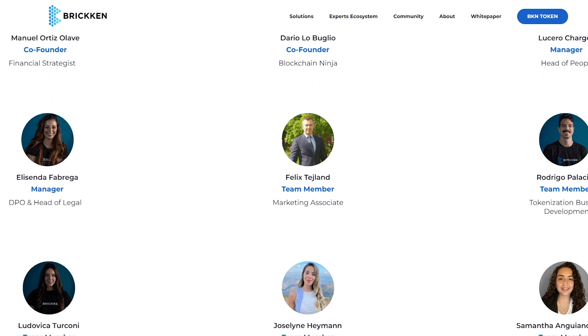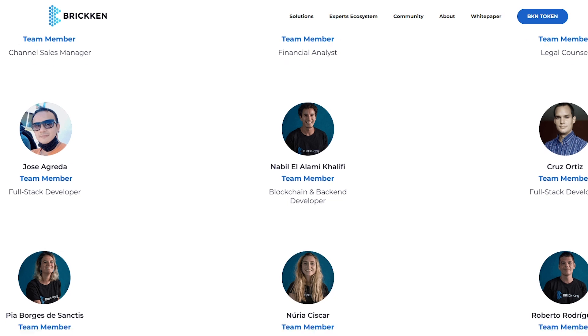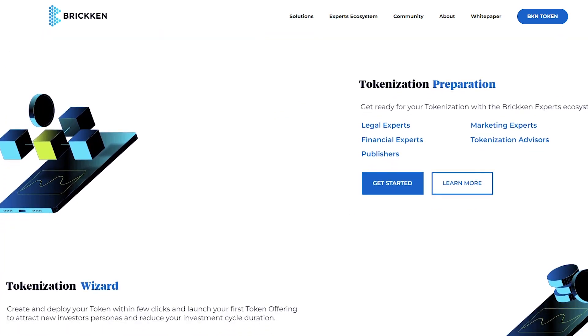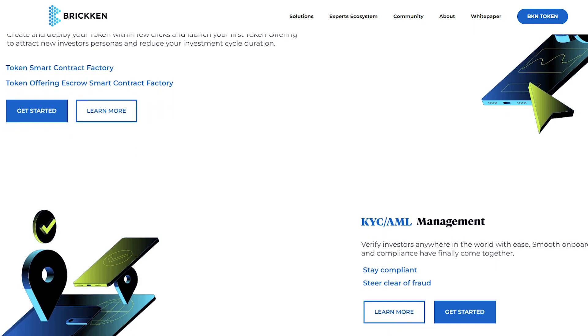It is worth noting the important achievements of the project. First, Bricken has already implemented and launched six projects and about 100 of them are in development and waiting to be launched. Secondly, the project has already raised more than $2 million and interacts with 1,900 different investors as part of its community work.